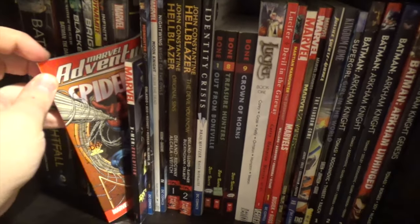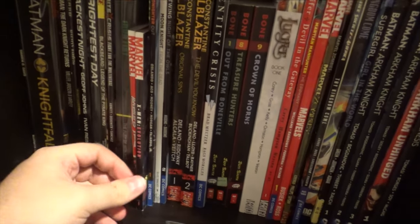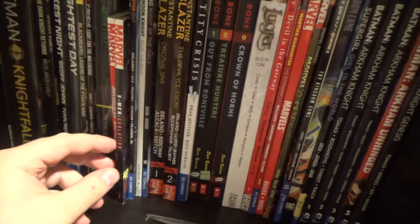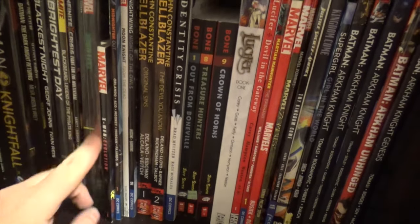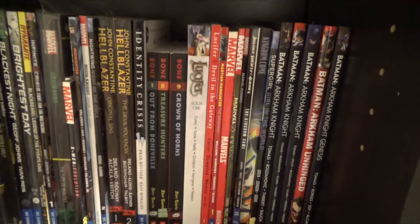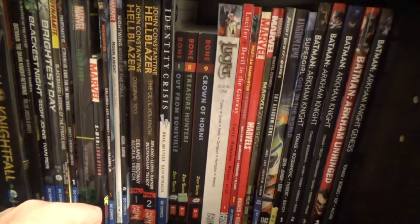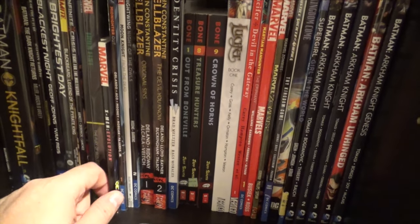We have Marvel Adventures Spider-Man. I've had this book forever — since I was in elementary school, probably third grade. The art's pretty cool in it. It has miniseries-kind sequences where one comic he's fighting Green Goblin, the next it's Venom, then Electro, and it's all self-contained, so it's really cool.